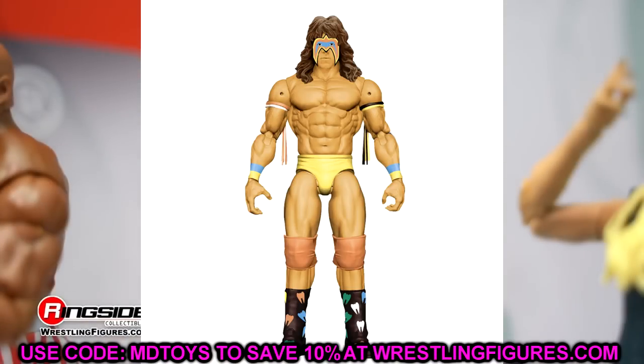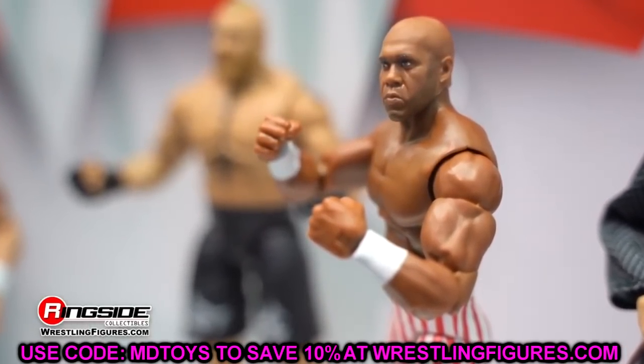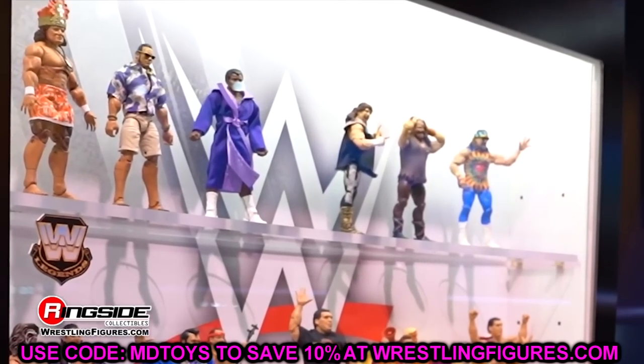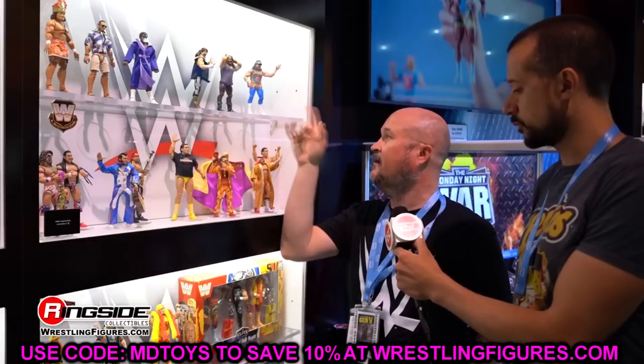I wanted to get on here and discuss these basic figures because it definitely deserved its own video — this is a huge change. We are living in a crazy time now and we had to talk about the new influx of basics with this new articulation and what they mean. I truly think we're on to something great right here, because basics are just going to have a much better life. You're going to pull that basic out and be like, damn, I can actually pose this guy around a little bit — it's not going to be just so lifeless and stiff. The deco's not always going to be the greatest, but you can still get some really good basics. You guys remember the Firefly Funhouse Bray with the sweater vest? Imagine if that figure had this new articulation — how great would that basic be.